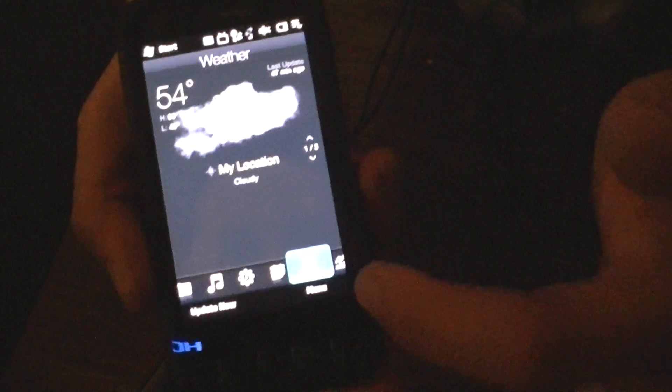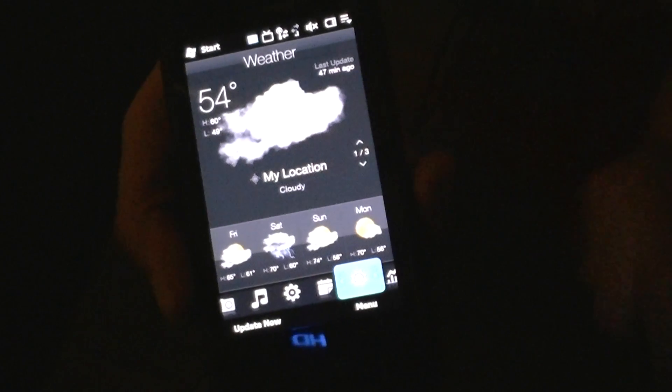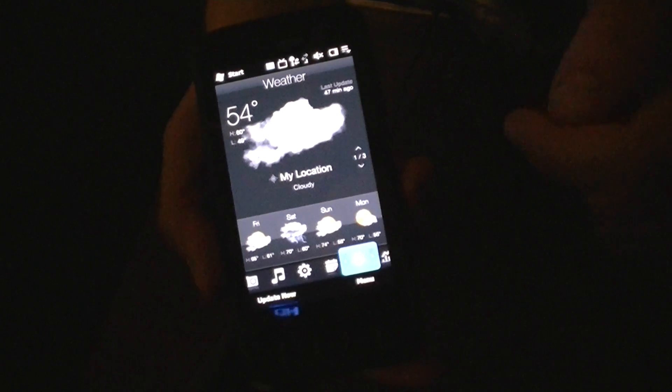A new thing about the weather — it automatically senses your location, so it puts that as your primary one. It knows you're in New York, so it gives us the weather outside. It's 54 and it's cloudy as hell.